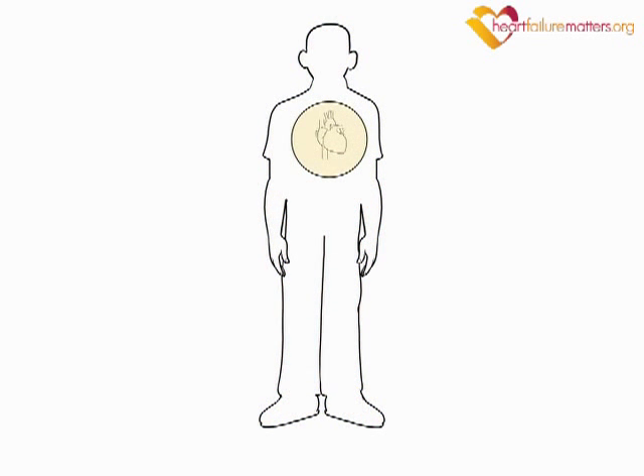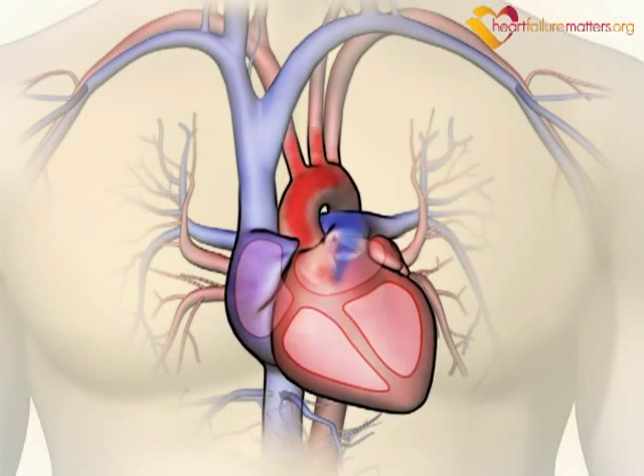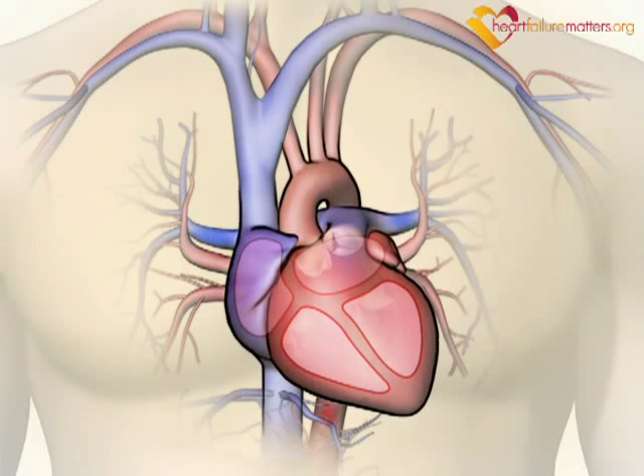Certain people with heart failure may have an irregular heart rhythm or abnormal muscle contraction that can't be controlled with medicines. If this is the case, your doctor may recommend support from a medical device.